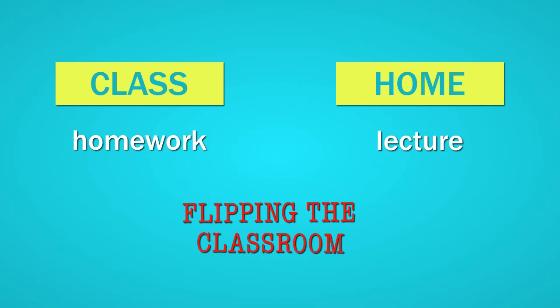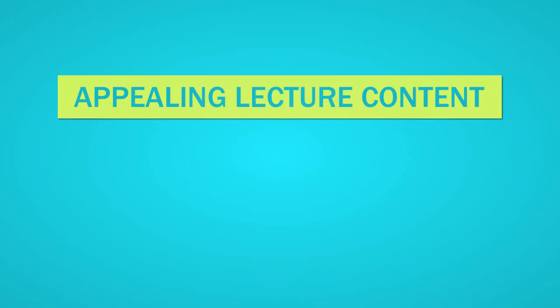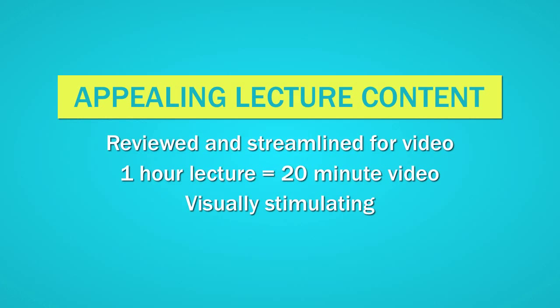This approach is being incredibly well received by students, by teachers, and by educational institutions. I believe there are three main reasons for this. First of all, we make the lecture content appealing to students. Making a video forces me to review and streamline my lecture material, and on average, a one-hour lecture will be reduced down to a 15-20 minute video.